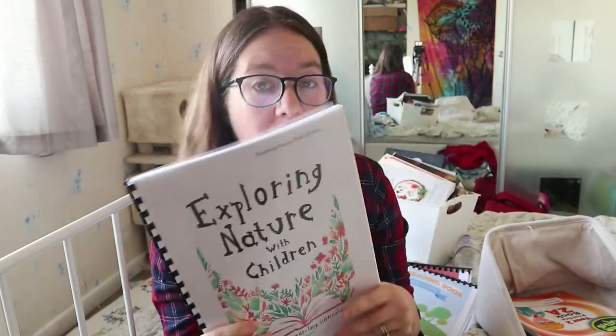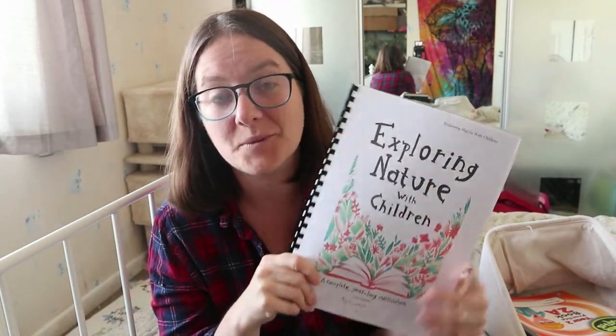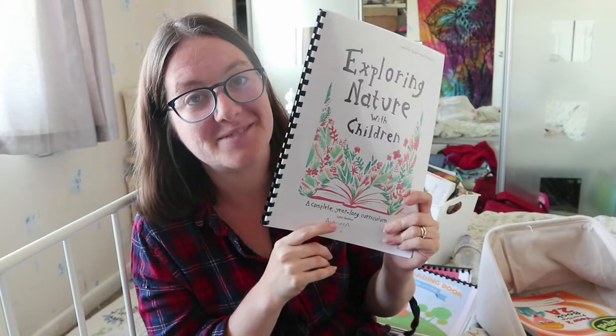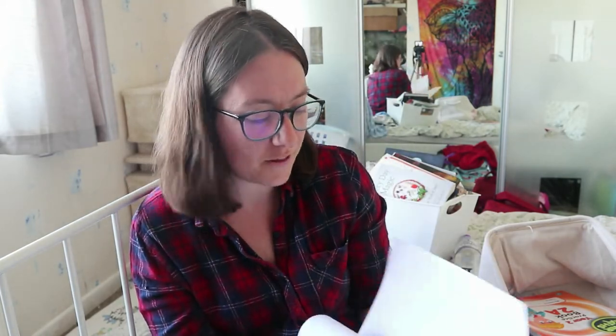We'll take this with us in our nature bag. We're also going to be doing this with a couple of other families — there's now a big group in our area doing it, which is really exciting. We'll be meeting on Fridays. We're really excited to just chill and have fun with it — it's informal and fun.